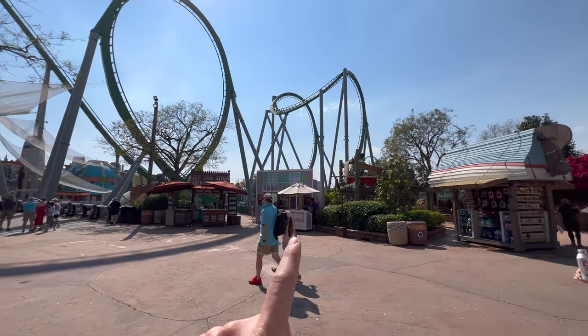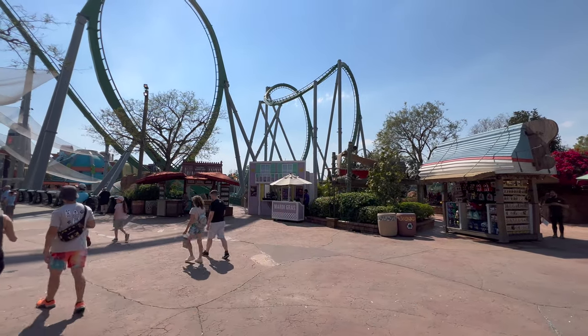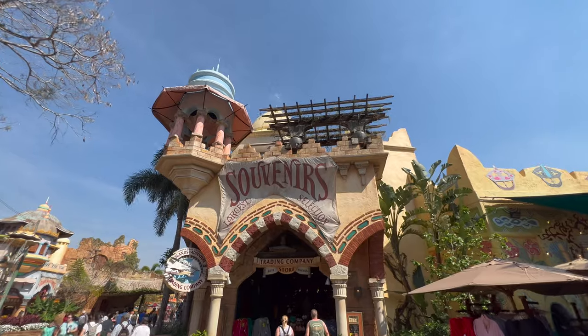In front of the Hulk, we can see that Mardi Gras has invaded Islands of Adventure — they have a few Mardi Gras food booths set up at Port of Entry.